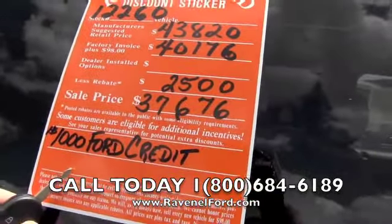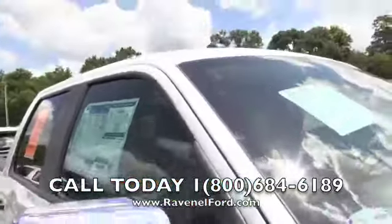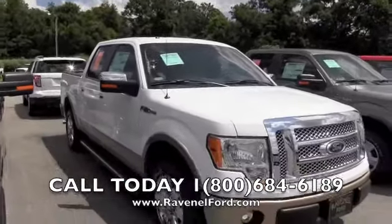Also, if you finance with Ford, you save another $1,000. That's how it works out here at Ravenel Ford — they make it easy. They put it right there on the window for you; they're not hiding anything. So come on out here and see them.